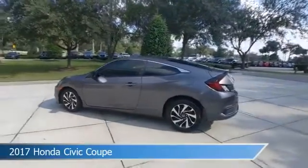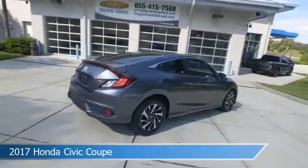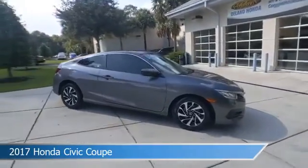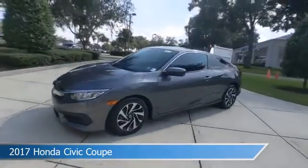Take a look at this 2017 Honda Civic Coupe, equipped with a variable transmission in modern steel metallic. This car comes with some great features including alloy wheels, keyless entry, anti-lock brakes, audio controls on steering wheel, and more. Come in and check it out today.